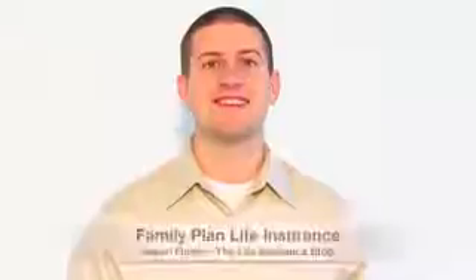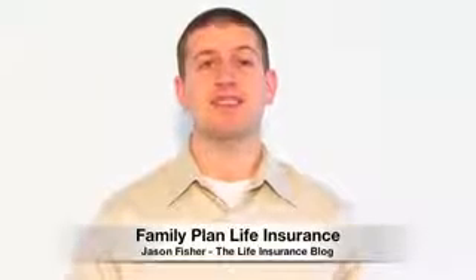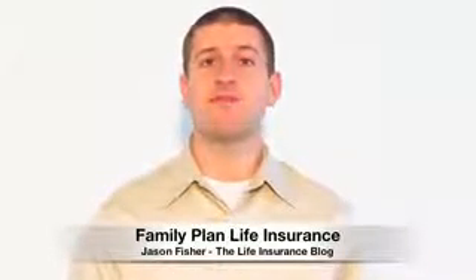Hey guys, Jason from thelifeinsuranceblog.com. Today's video will feature family plan life insurance. We often talk about how to buy life insurance as an individual, but today we'll focus on how to make a purchase for the whole family. There are some definite do's and some serious don'ts, so let's start with those do's.